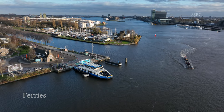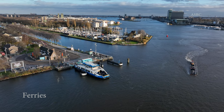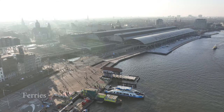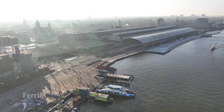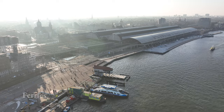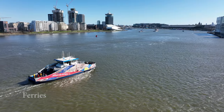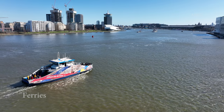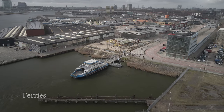Some of the best things in life are free. In Amsterdam, there are some public transport ferries for pedestrians and cyclists. There are a couple of ferry lines departing from the back of Amsterdam Central Station. It's absolutely relaxing and calming sailing the IJ River towards the north side part of Amsterdam. For example, taking the ferry towards the NDSM Wharf.